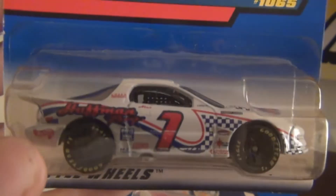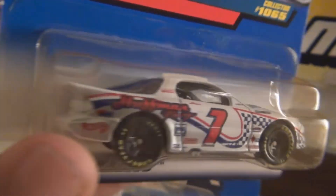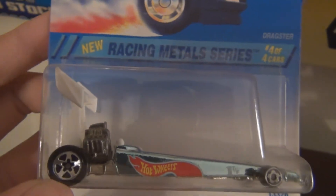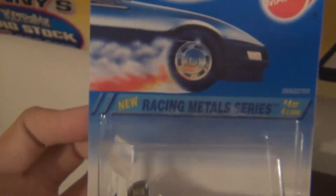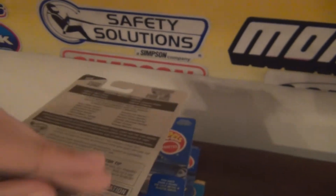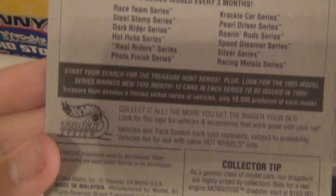They had the Firebird IROC car. This one's cool. There were a lot of NASCARs, obviously, being at Daytona. Racing Metal Series — the Dragster, Hot Wheels Dragster. This one's pretty cool. This is an older model, I believe 1994. Close enough.